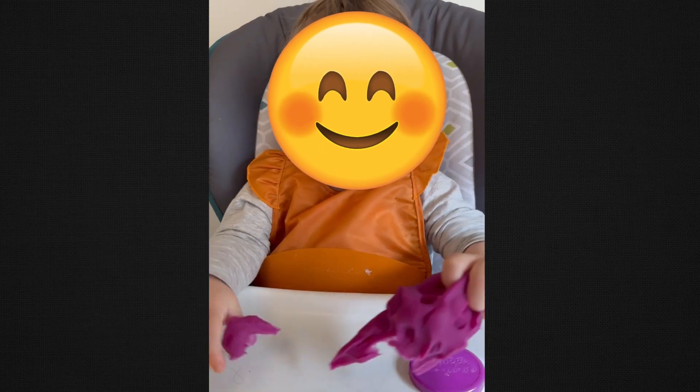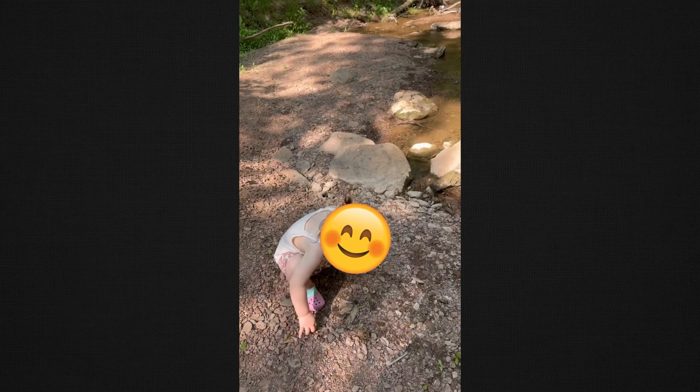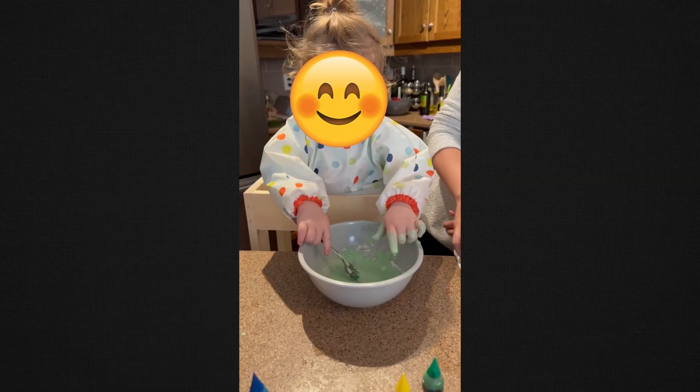Number one is sensory play. Toddlers at this age start to discover the world through their senses, so engaging their senses during playtime is so incredibly beneficial. One thing we've done in our household is we've created our own little toddler stool built out of an old Ikea wooden step stool — I'll put a link in the description on how to create this for yourself and your family. And what it helps us do is have our little one help us in the kitchen.